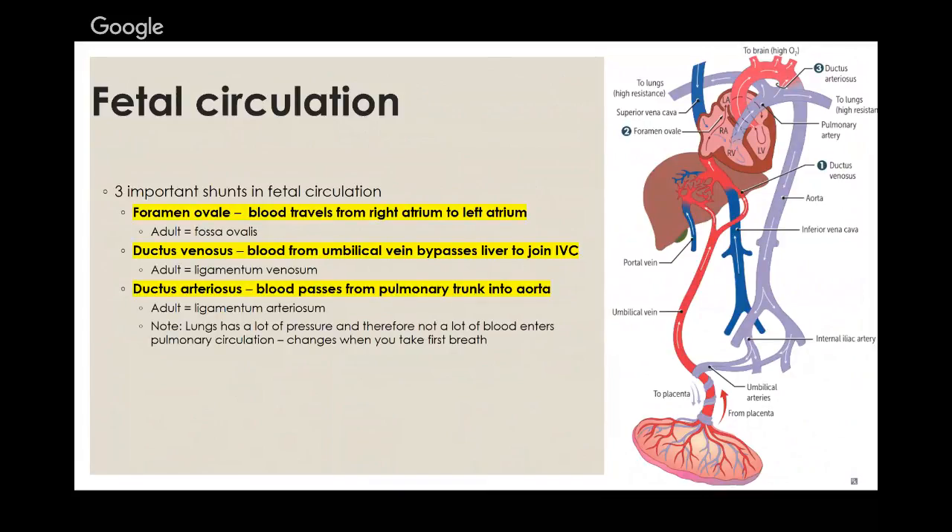The foramen ovale allows blood to travel from the right atria to the left atria in the fetus; in the adult it's called the fossa ovalis. The ductus venosus shunts blood from the umbilical vein, bypassing the liver to join the inferior vena cava; in the adult it becomes the ligamentum venosum. The ductus arteriosus connects the two great vessels to shunt blood from the pulmonary tract into the aorta; in the adult it's called the ligamentum arteriosum.